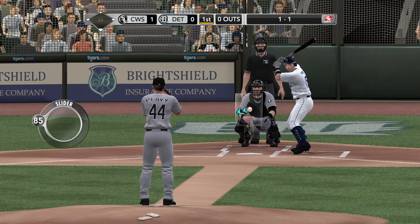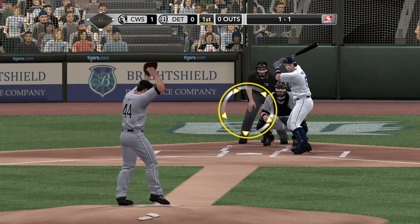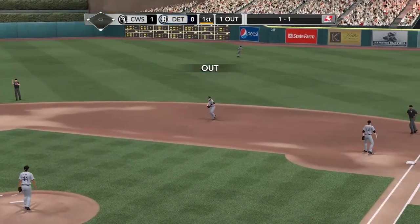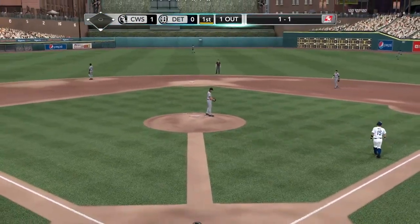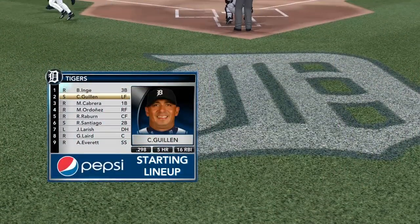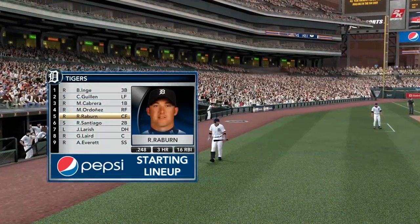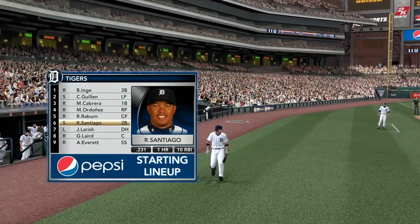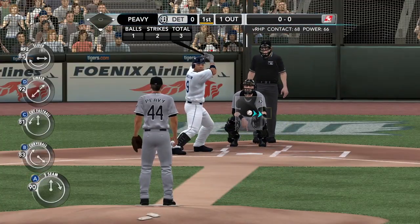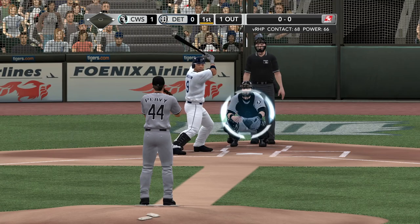Detroit coming in off a loss in their last one, hoping to take the series after splitting games one and two. Lined right at the second baseman — Beckham able to pull that one in. Take a look at Jimmy Leland's lineup, brought to you by Pepsi. Who do we keep an eye on? Take a look at Brandon Inge in this game — a guy who's slight of stature, 5'11", just under 190 pounds, but he can hit it a long way. When it hits the barrel of the bat, he can send it as far as anyone in baseball.